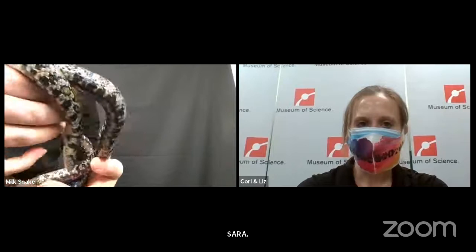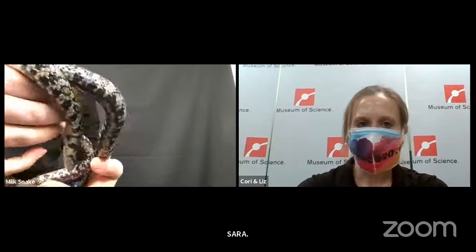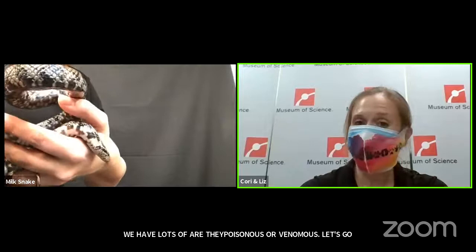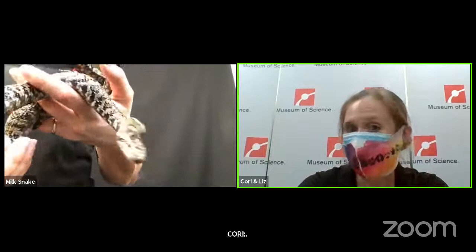We have lots of questions coming in. Vivian, age 9: what is the name and age of this animal? This snake is actually getting older — it's about 16 years old, our best estimate. We actually don't know the exact age of this snake; it was an adult when we got it. The name of the snake is Burgundy.